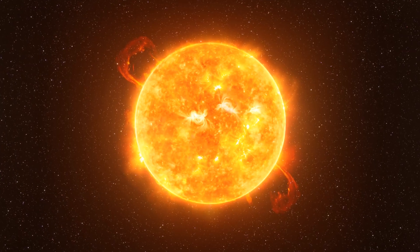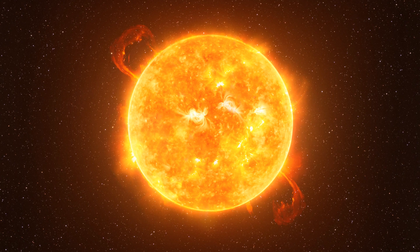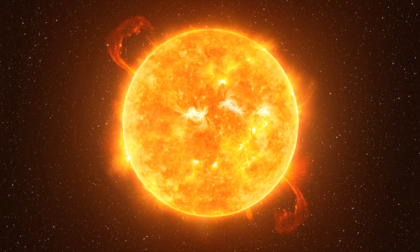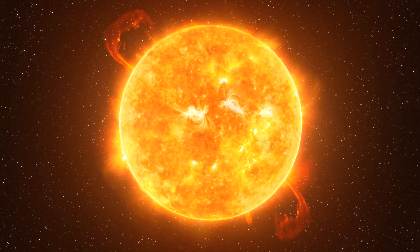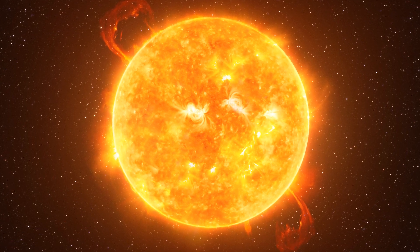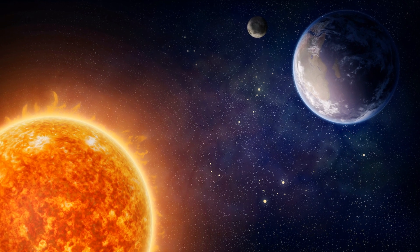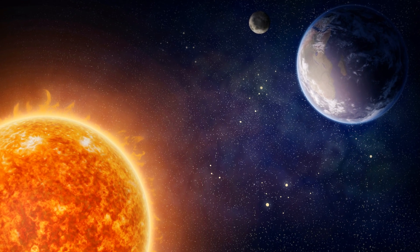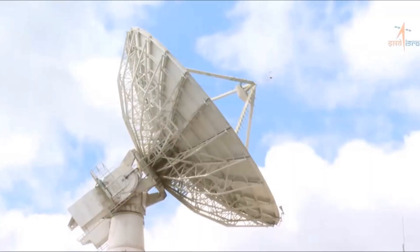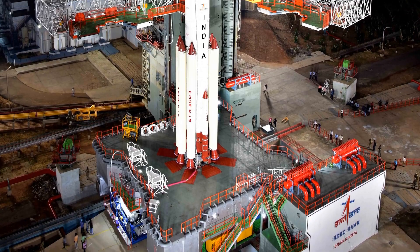You know, the Sun is pretty incredible. It's not just a big ball of fire — it's a dynamic and lively star that goes way beyond what we can see. It does all sorts of cool things like eruptive phenomena and releasing massive amounts of energy. But here is the twist: sometimes these explosive solar happenings can actually mess with our tech and communication systems here on Earth.